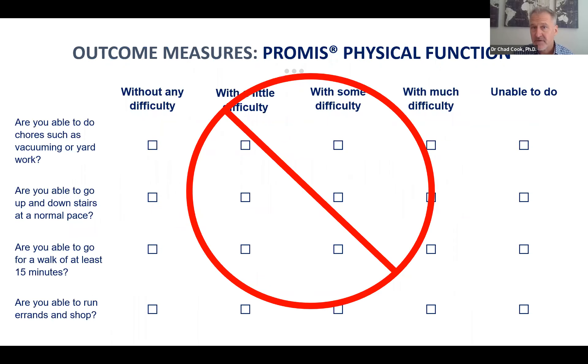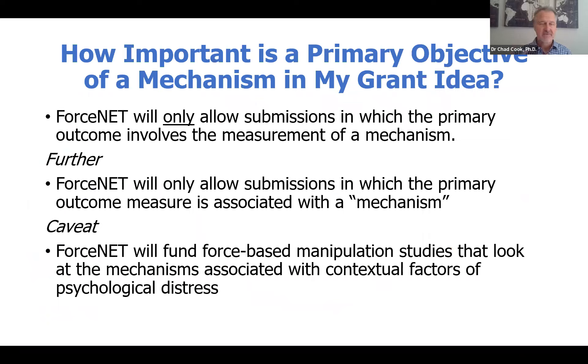I cannot emphasize enough that outside of psychological research studies that investigate force-based manipulations in a contextual factors model, we will not be accepting any submissions in which the primary outcome measure is a patient-reported outcome measure. For example, the PROMIS tools are all patient-reported outcomes measures and they would not qualify for this grant submission. We will only accept submissions in which the primary outcome is the measurement of a mechanism, and we will only allow submissions in which the primary overall intervention is a force-based manipulation.